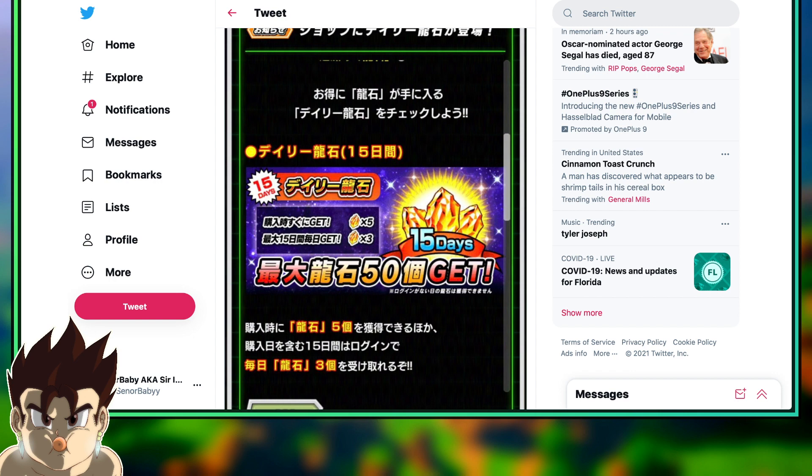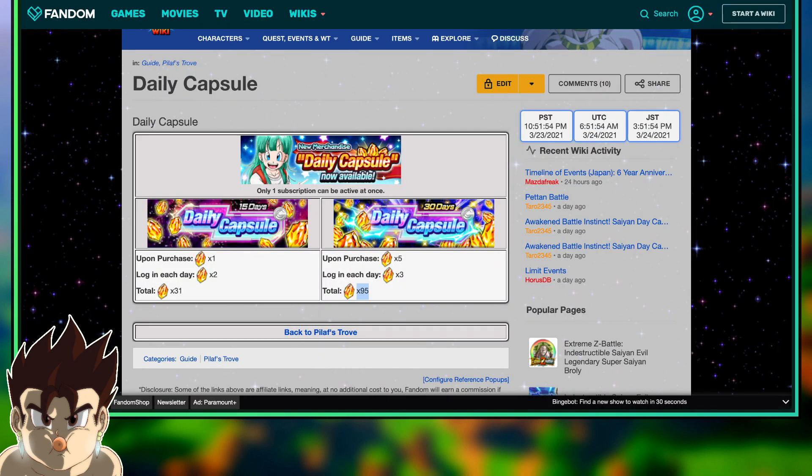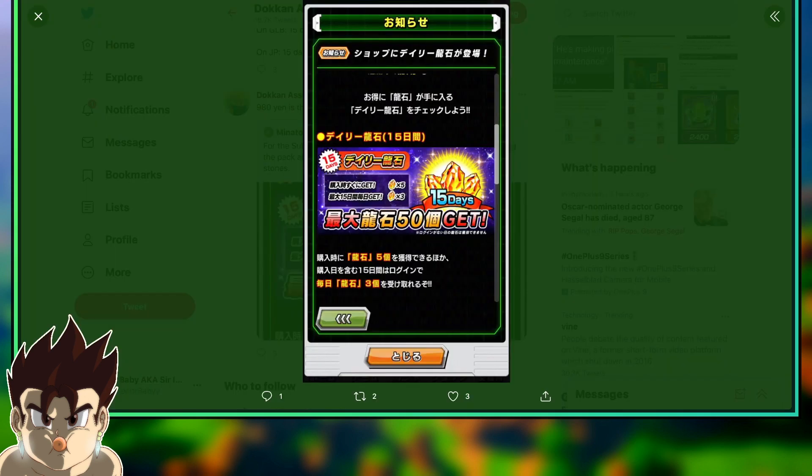So what if there's a 30-day option that gives you 120 stones for, let's say, 20 bucks? Because remember the price doubles — 15 days is $4.99, whereas 30 days is $9.99 on global. If JP's 15-day is starting at around 980 yen, which is about nine bucks, we could see a 30-day option for JP players that's going to be around $18 or $18.99, $19.99 — something along those lines.